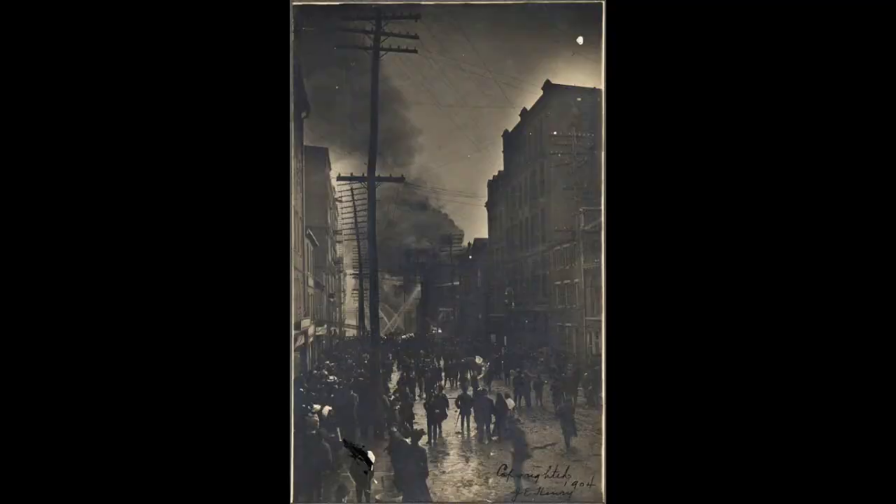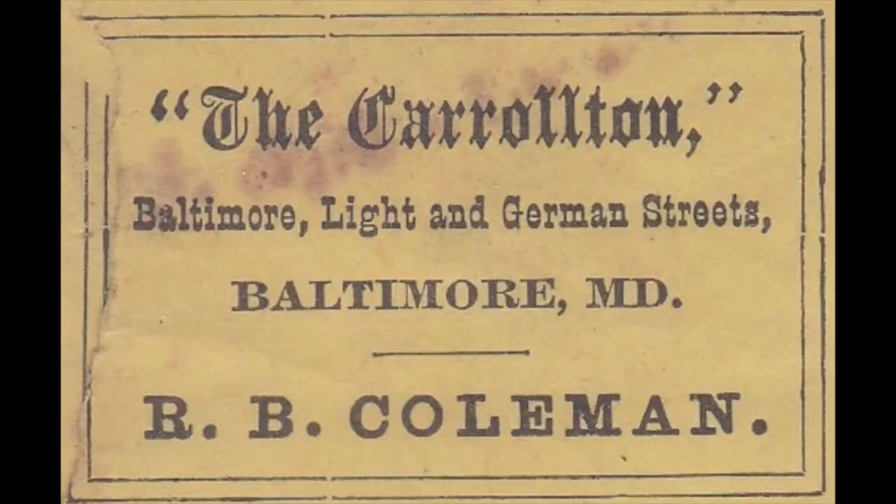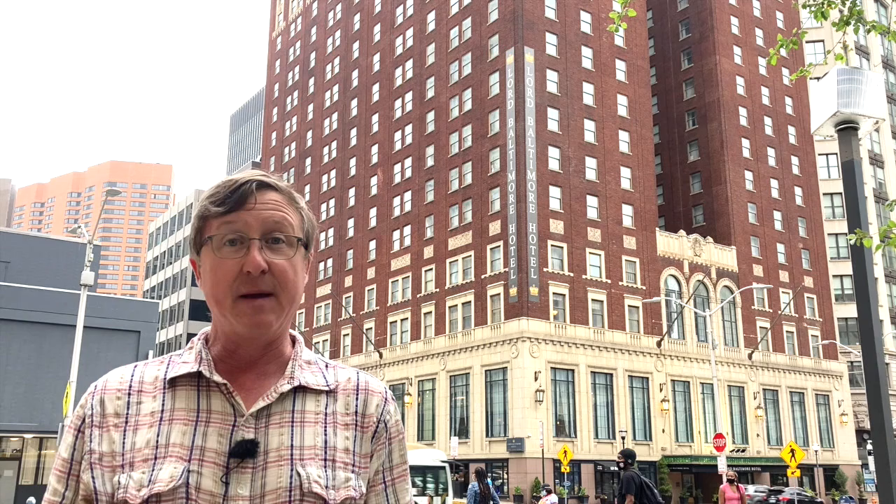But it was not the first hotel on the site. We are just a stone's throw away from where the 1904 fire started. Like much of the 60 acres of downtown that was burned, this site was pretty much leveled in the fire. But a young gentleman named Harry Busick took that as his opportunity to move up in the hotel world. In 1904, he bought this parcel and built an eight-story hotel called the Caswell Hotel.